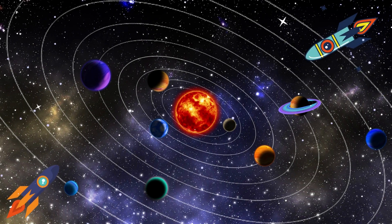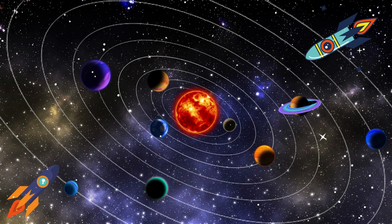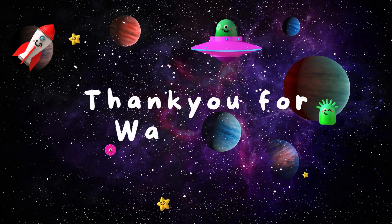Hey kids, I hope you learned something new about the solar system and planets. Thank you for watching. Subscribe to my channel if you like my video, don't forget to give a big thumbs up and share with your friends. See you in my next video, bye!